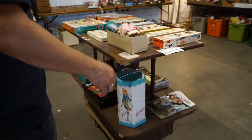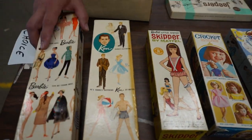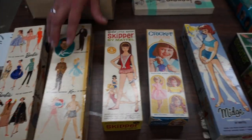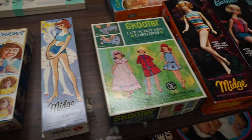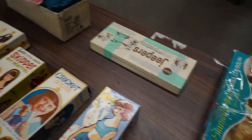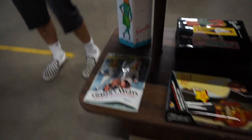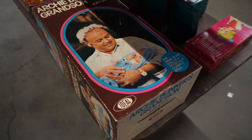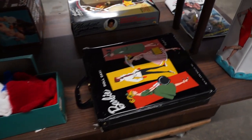These are awesome. I mean, these have got to be original. Old Barbies with the boxes. That's like a lot of classic, classic stuff there. A spare faucet. A lot of cool stuff there.